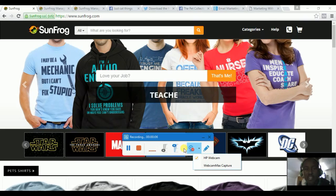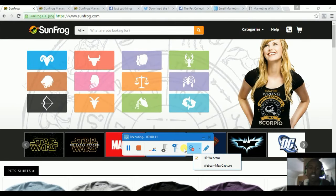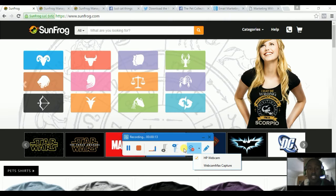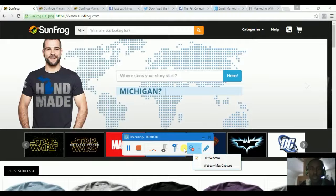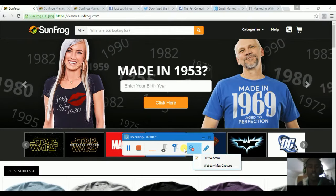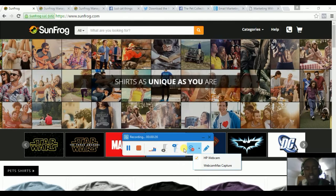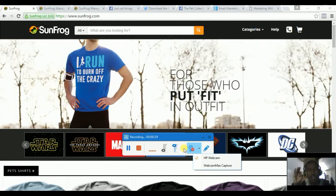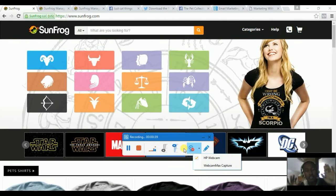Hello guys, it's Brian from MWB website, and today we'll be talking about how you can sell t-shirts as an affiliate using the platform Sunfrog. Sunfrog is a platform where designers can put designs on shirts and they make 5.5% of each sale, while affiliates come and promote those shirts and make 35 to 40 percent of each sale.